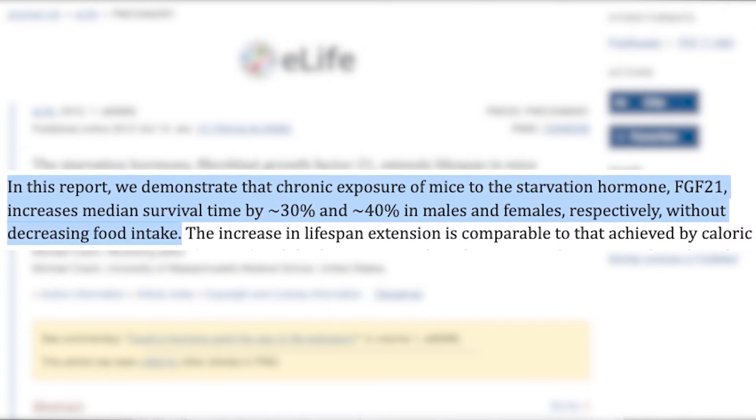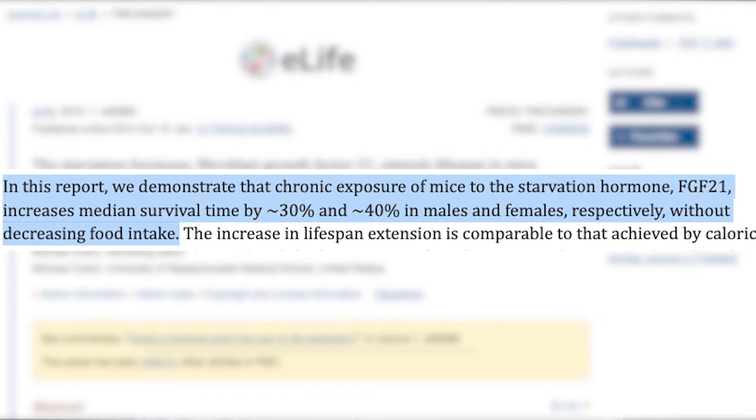However, with FGF21, they achieved this without decreasing their food intake. Though pharmaceutical companies are eager at the prospect of making a drug to artificially boost FGF21 levels, is there a way we can naturally do this and enjoy the benefits — more weight loss, better metabolic health, better insulin sensitivity, and a slower aging process? FGF21 has been dubbed by many the starvation hormone.